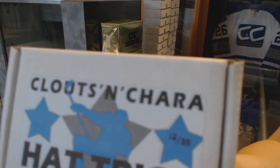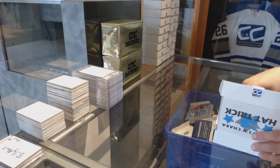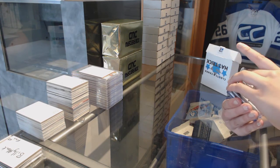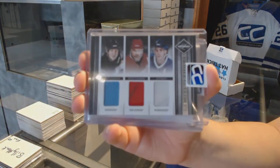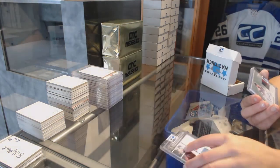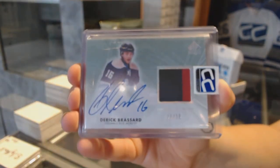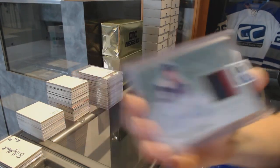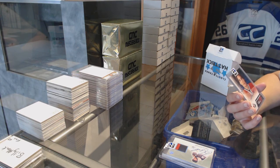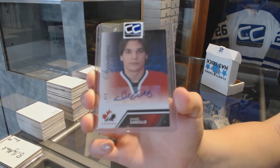On to box 12, which is for Machok. We've got a Limited Trios triple jersey of Joe Sakic, Steve Yzerman, and Mario Lemieux. We've got a Limited Auto patch numbered to 25, Derek Brassard. And we've got a Team Canada Signatures black numbered to 5, Daniel Carcillo.